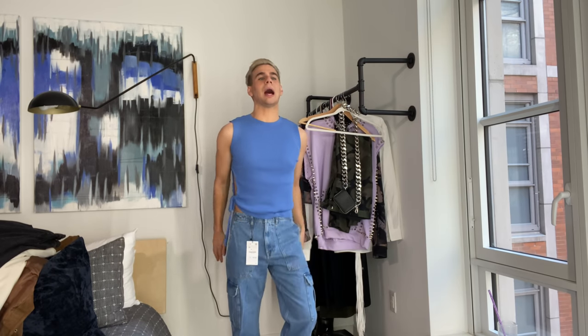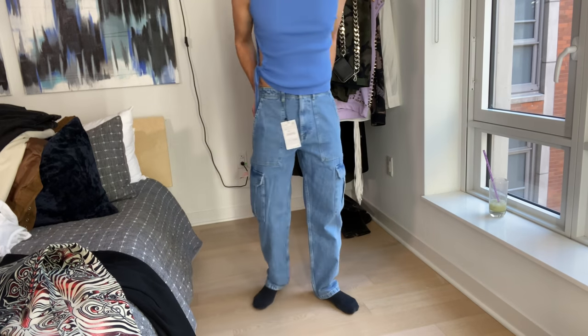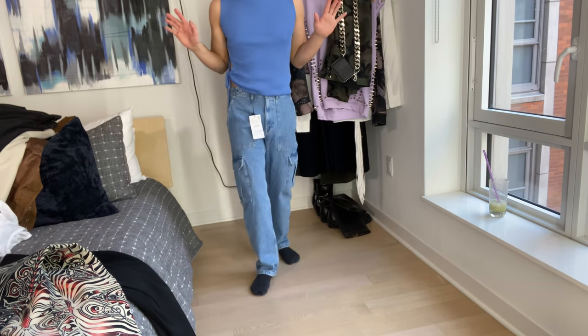I'm obsessed with this outfit — I could wear it casually, like 'oh hey, I didn't see you there.' I was going to get a bigger size pant but now that it's sucking in the fat rolls I kind of enjoy it. These are the cargo pants — super retro 90s, bringing it back to my youth. I'm kind of obsessed.